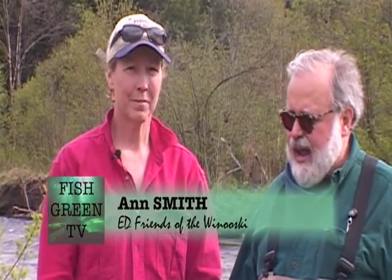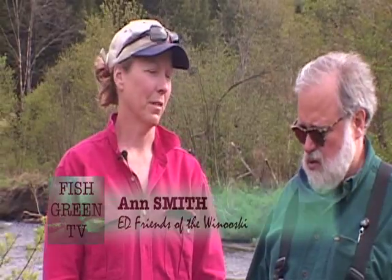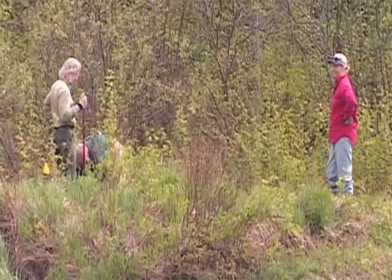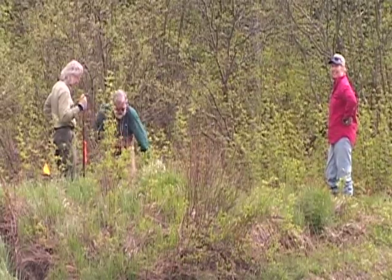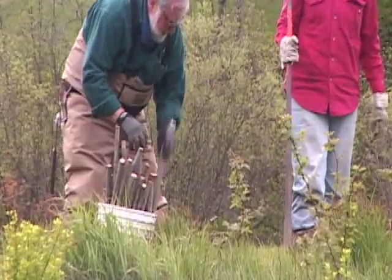Well, we do a number of different things. As you explained, here today we're trying to re-establish the riparian buffers that have been lost — not only along most of the Winooski River, but really on most of the rivers in Vermont. When settlers moved in, the flat agricultural land was down by the rivers, so they were cleared and that's where we built our towns.